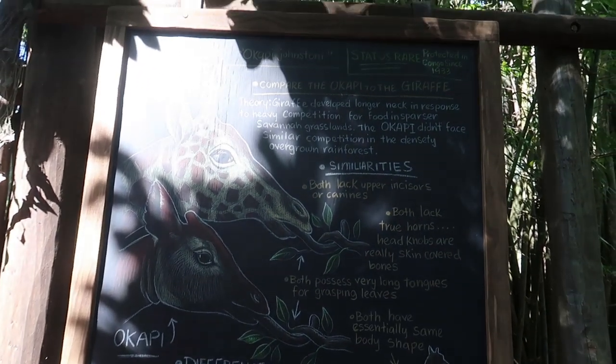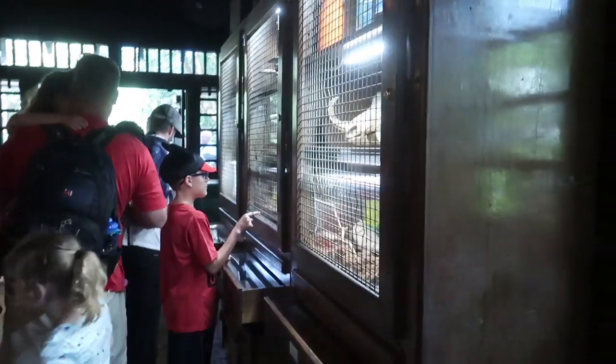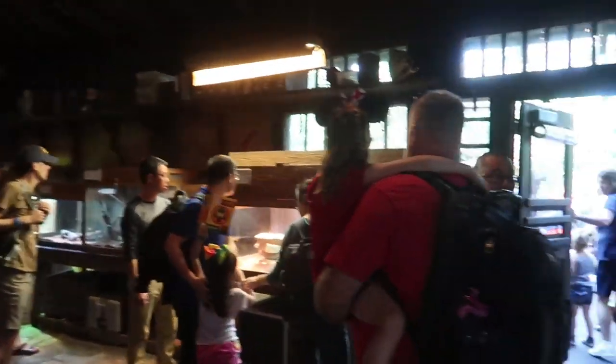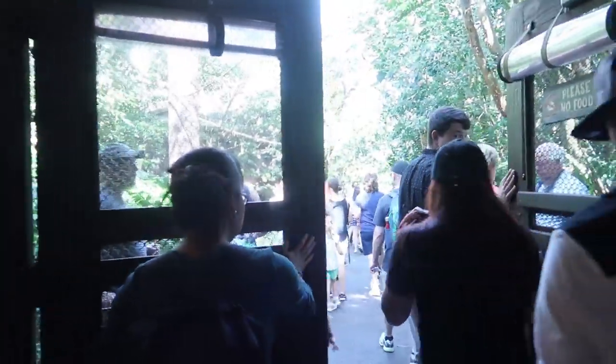It is very busy in here, but they have a lot of insects and reptiles and stuff in here. All the drawers will have different skulls and preserved insects and stuff so you can compare all the differences. It's really busy in here so we're just hopping right on through.